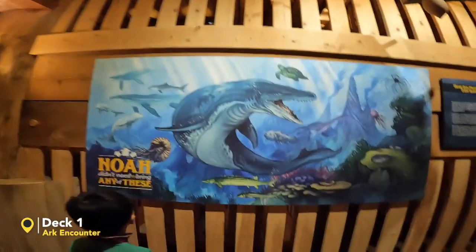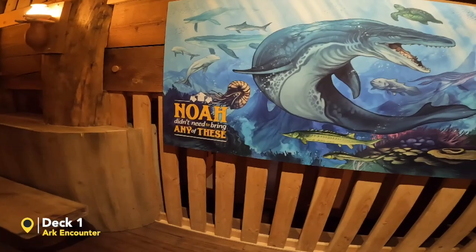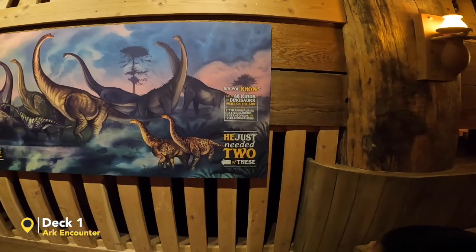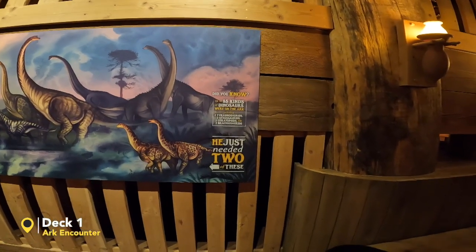So did Noah really bring fish, sharks, wildlife? Here's the answer: Noah didn't need to bring any of these because they are sea creatures. Did Noah really bring dinosaurs? Up to 85 kinds of dinosaurs were on the ark.